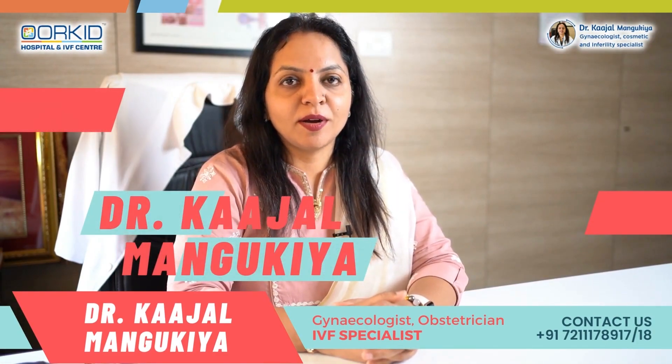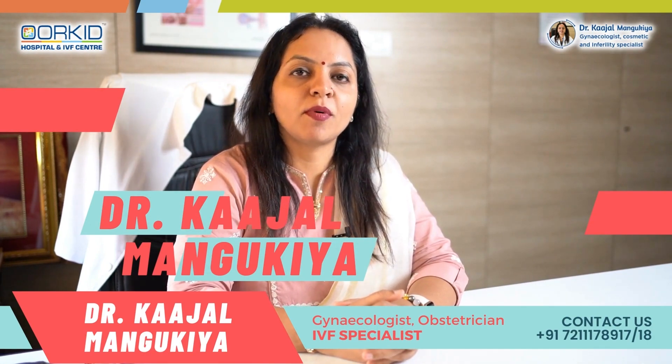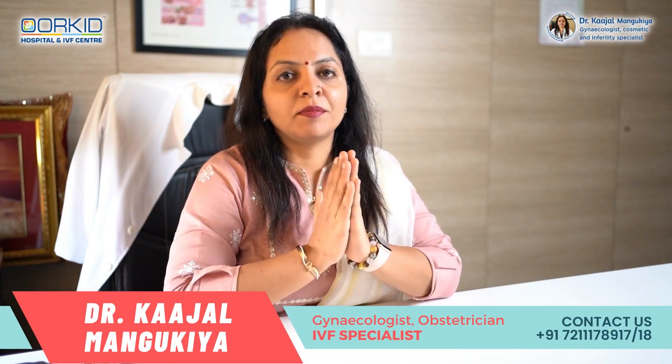Hello friends, I am Dr. Kajal Mangukya, Gynecologist, Obstetrician and IVF Specialist from Orchid Hospital and IVF Center, Surat. Namaskar.